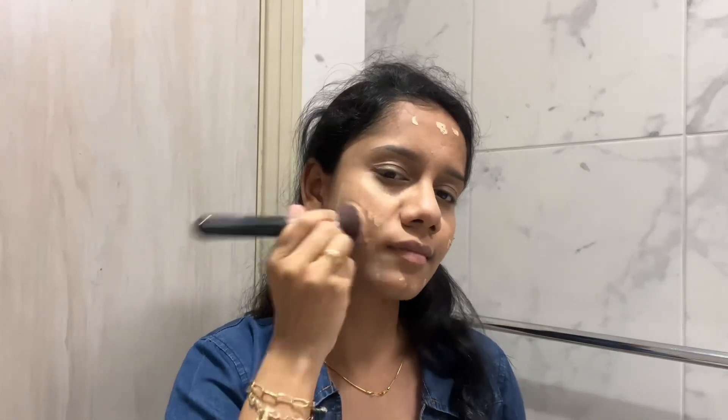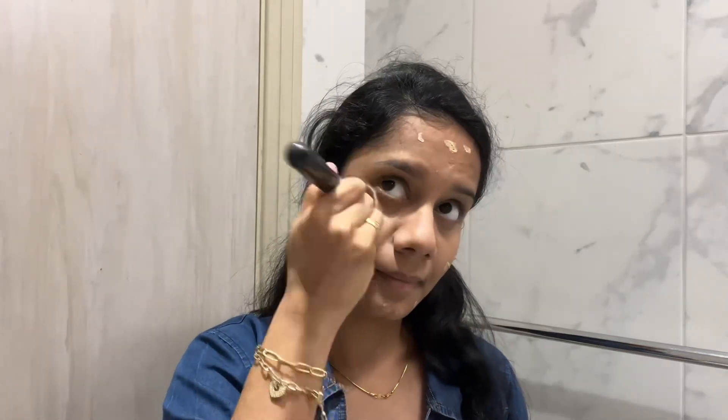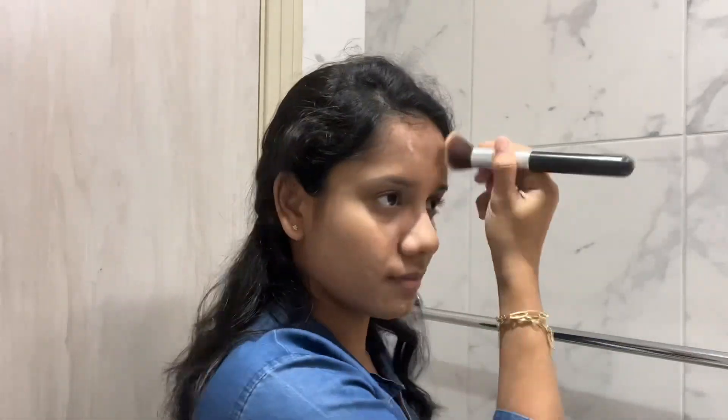I am going to use BB cream instead of foundation. I am using BB cream with a brush. I will apply it until the face is fully covered. I will also cover with BB cream and make sure to cover the neck as well.